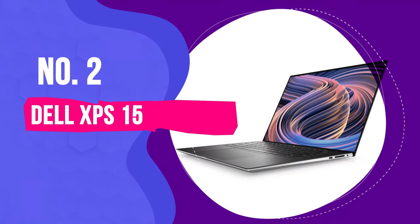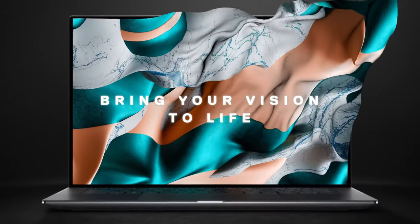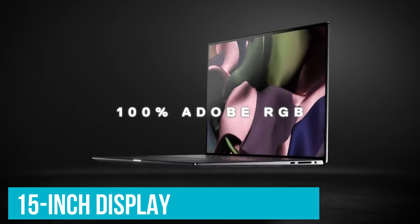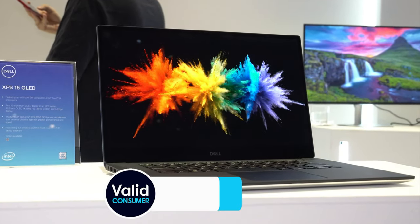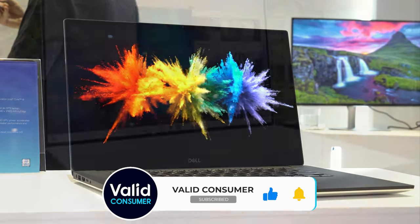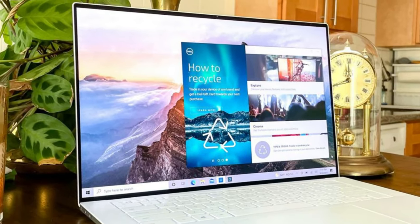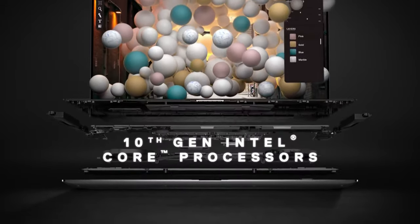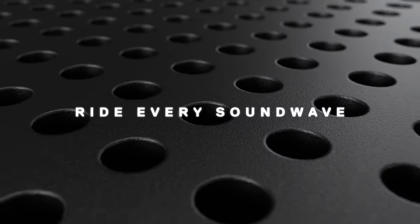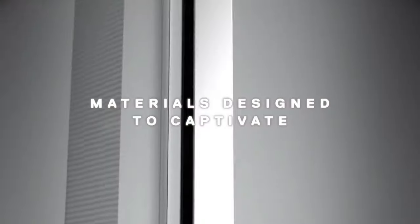Securing the number two spot is the Dell XPS 15, a laptop that finds the perfect balance between portability, price, and performance among Windows laptops. Its 15-inch display hits the sweet spot — not too big and not too small — making it ideal for a wide range of users. The XPS 15 straddles the line between ultralight laptops and high-performance gaming machines, providing a versatile all-purpose notebook that can pack serious power, depending on the configuration. While the price can climb for higher-end models, the OLED display upgrade is a particularly attractive option, and the investment is justified by the laptop's exceptional design and versatility.